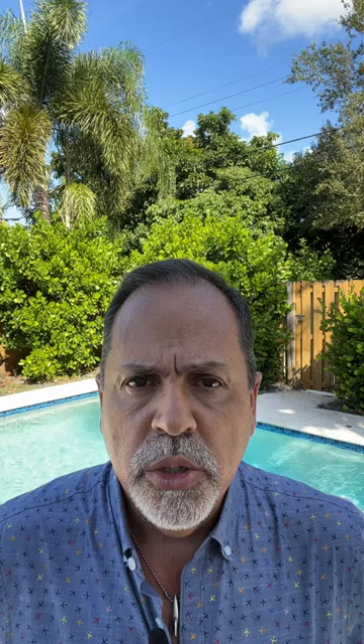My preferred way to find subscriptions is to pull up your credit card statement. Look through each charge and you will see your Hulu, Netflix, and other similar subscriptions. Then just go to their sites and cancel there.